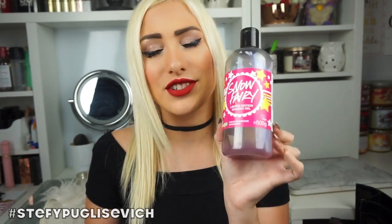Lush Snow Fairy! This is one of the ones from last year and I've still got one big one left and some other small ones left, but it's amazing. It smells amazing — you guys know about it. You have to try Lush Snow Fairy every Christmas, and if you don't pick that up then I have no idea where you've been. It's amazing.